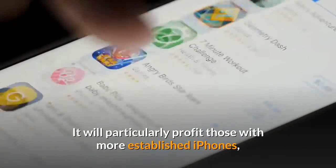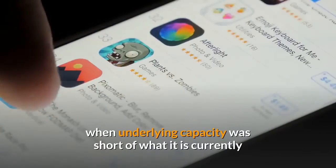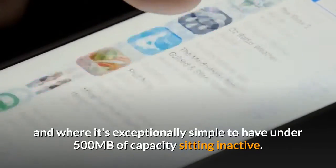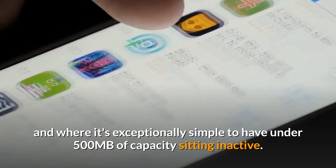It will particularly benefit those with older iPhones, when built-in storage was less than it is currently and where it's very easy to have under 500 megabytes of capacity sitting idle.